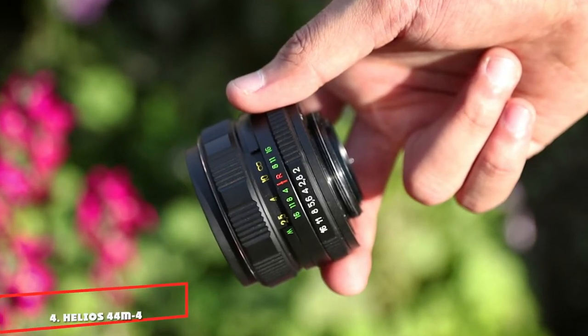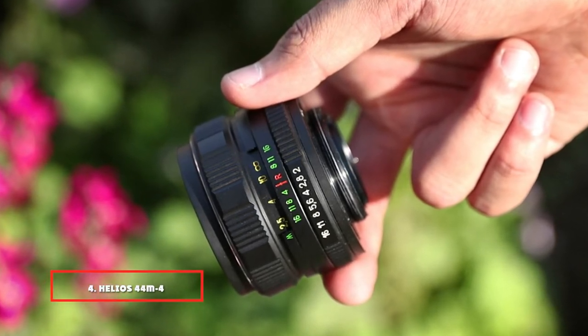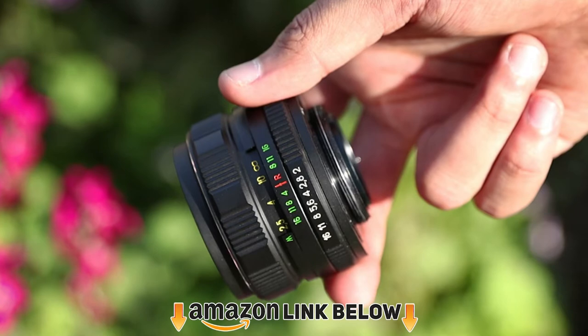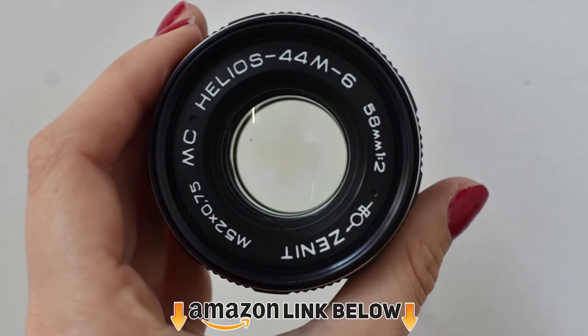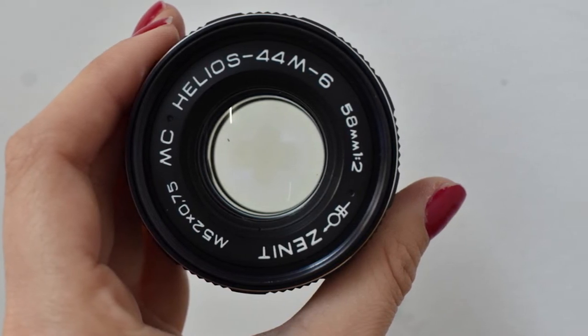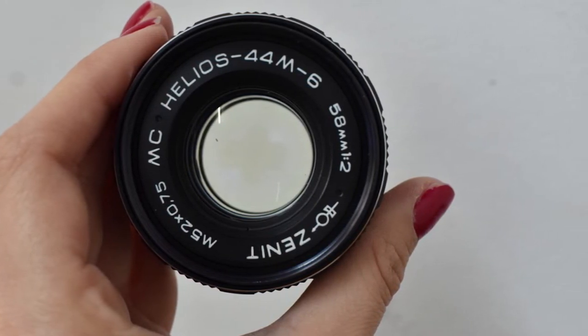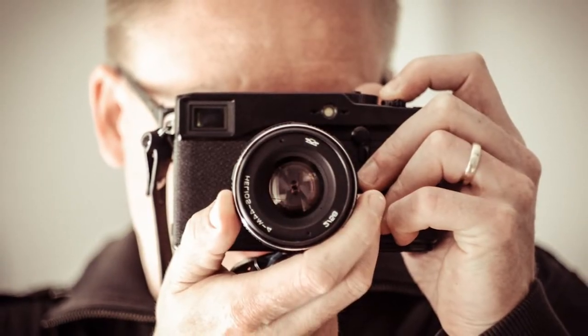Next at number 4 we have the Helios 40-2 58mm f/1.4. If you gather information about this model, you will find sharpness ratings of 8.4. However, the actual performance is even higher. If you combine it with an APS-C camera, the frames will be sharp and detailed. Some say there is blurriness towards the edge, but there is an amount that's inevitable due to those areas being actually farther away than the center.